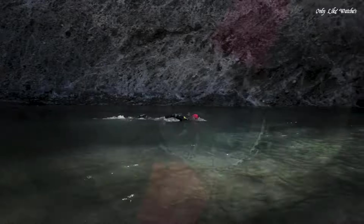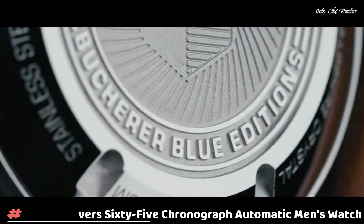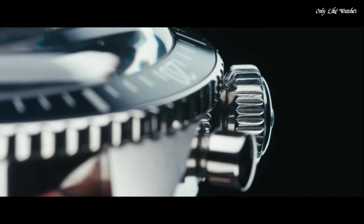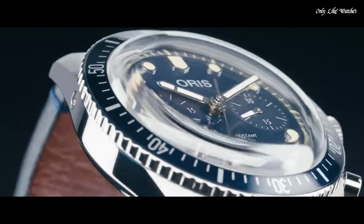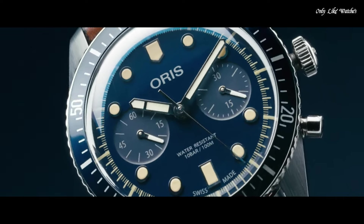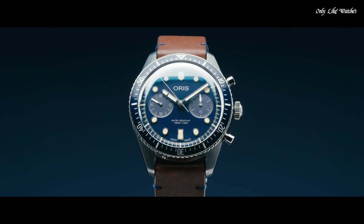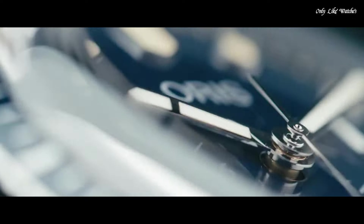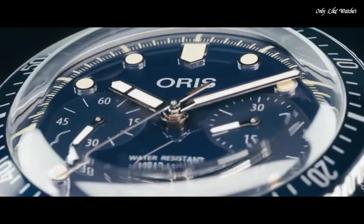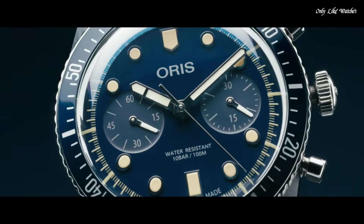Dive watch style. Swiss made. Number 2. Oris Divers 65 Chronograph Automatic Men's Watch. Silver tone stainless steel case with a brown calfskin leather strap. Uni-directional rotating black DLC stainless steel bezel with a bronze outside turning ring. Luminous bronze hands and dot hour markers. Dial type analog. Luminescent hands and markers. Chronograph.